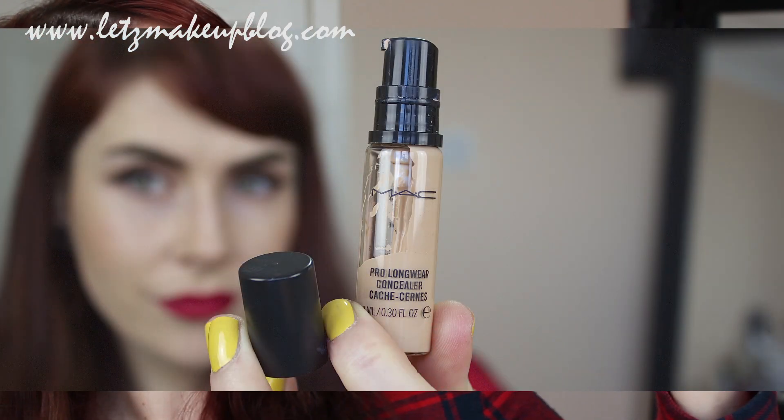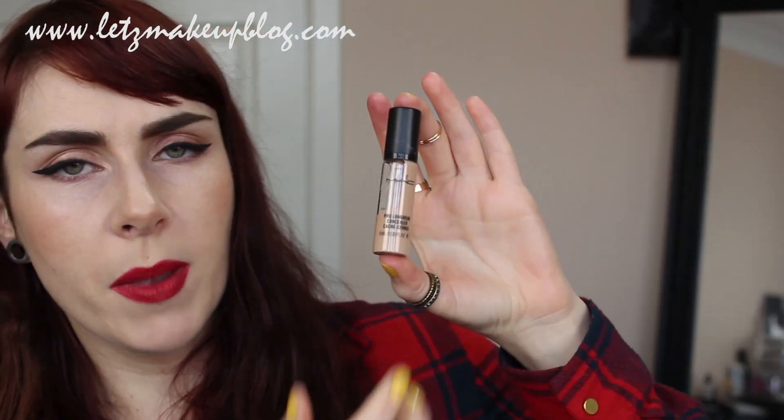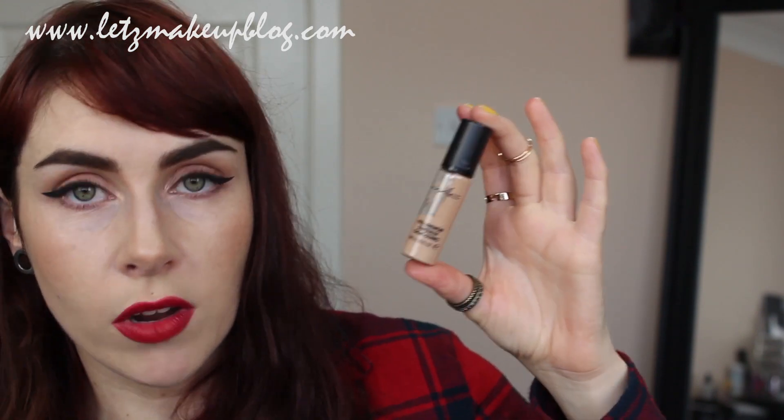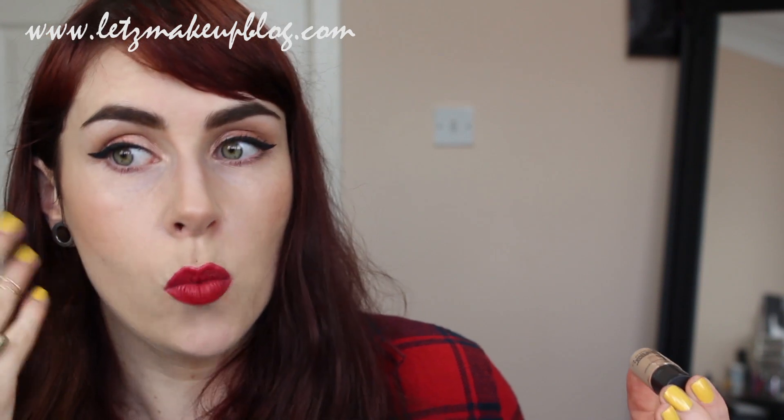It's great under really matte lipsticks, particularly the MAC Retro Mattes, because those can be very uncomfortable and dry on the lips after a few hours and this really helps with that. Another wonder product is the MAC Pro Longwear Concealer, which comes in a little glass bottle with a pump — about 20 euros in Ireland. The glass packaging means it can break if dropped, and the pump can make it tricky to control product amount. But it's an amazing product — I actually prefer it to the Pro Longwear Foundation and often use it as a foundation.